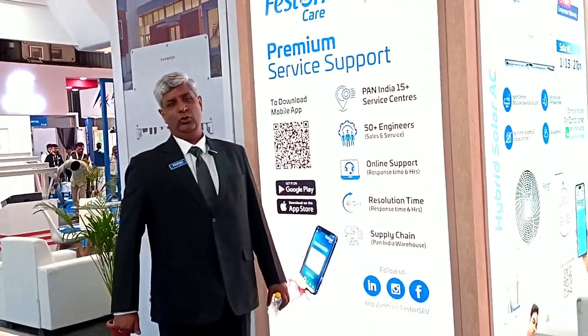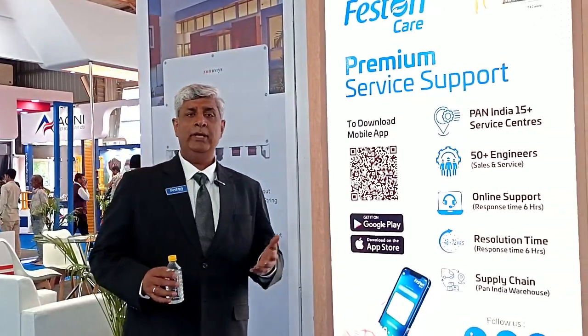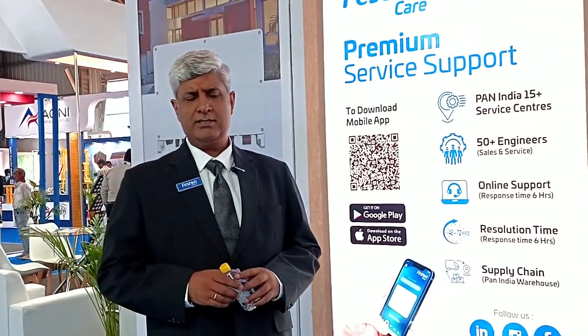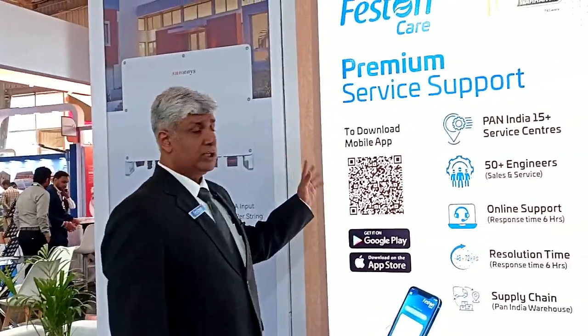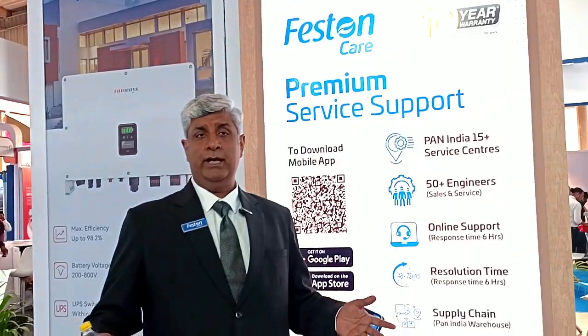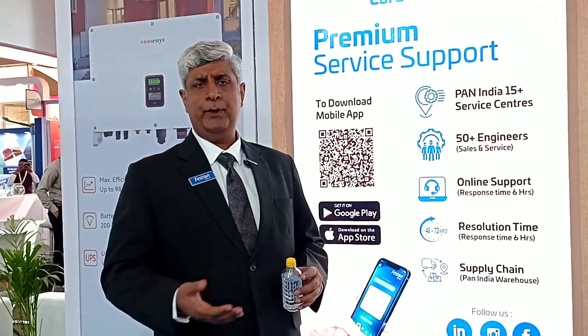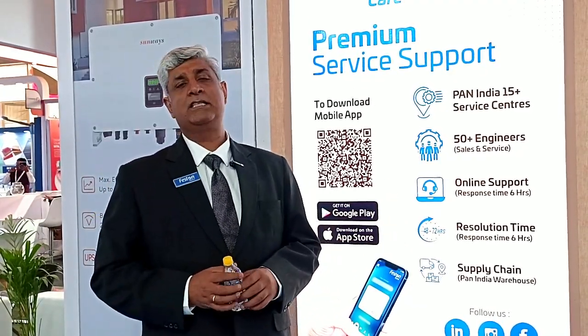Good morning and welcome to InterSolar 2025. InterSolar is starting from today, the 12th of February 2025. Being somebody from the solar industry, I've been associated with InterSolar for quite a few years. Today I am with Feston, and I just wanted to give you a tour of what Feston is and where we stand, along with the products we offer — so if you are in the region, you can come and meet us and let's talk more.